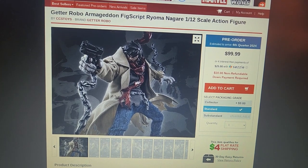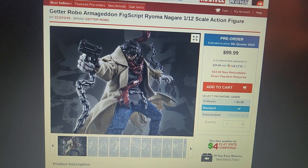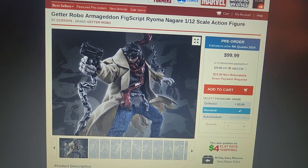I am a fan of Get a Robo — the design of the robot. I have never seen a Get a Robo anime that I've loved, and I've seen about four or five.